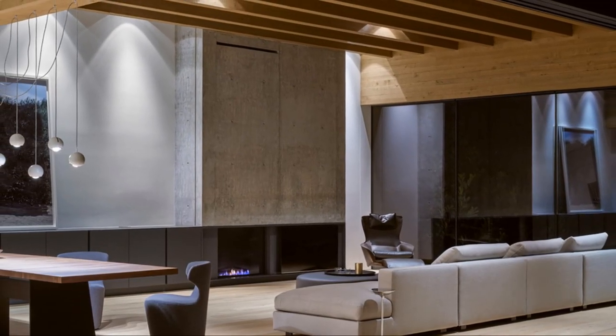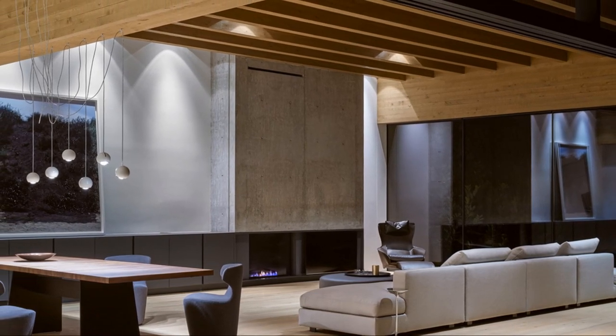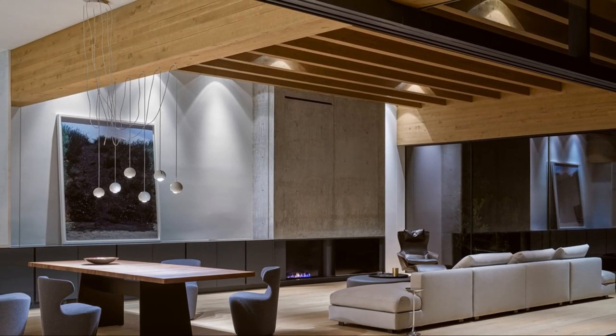Meanwhile, lowered window heads visually reduce the house's massing from the water's edge to give it the appearance of a single-story volume, following the client's appreciation for mid-century aesthetics.